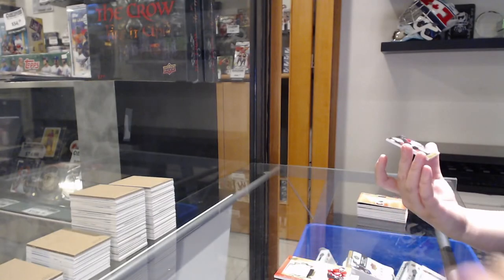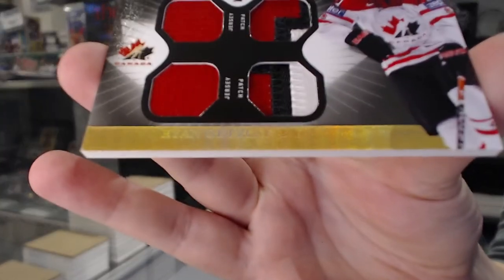Winning standard, a dual jersey dual patch number to 35, Ryan Getzlaff. Winning standard.